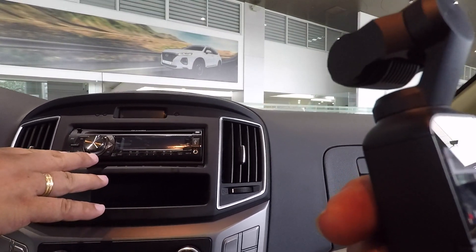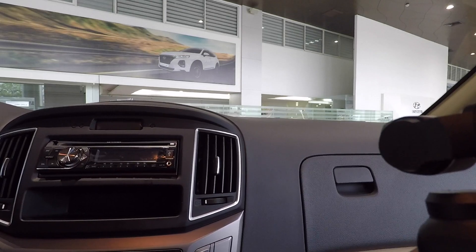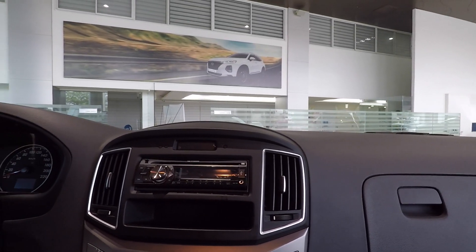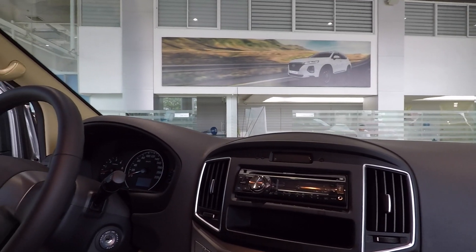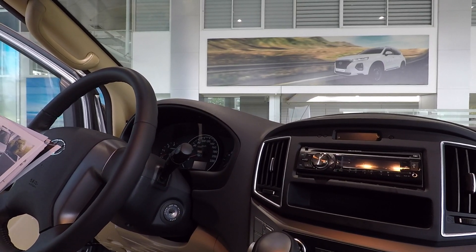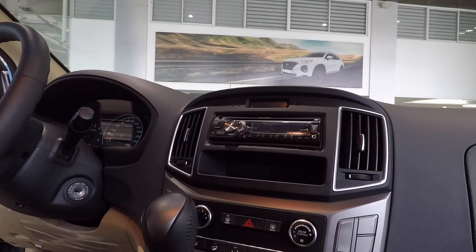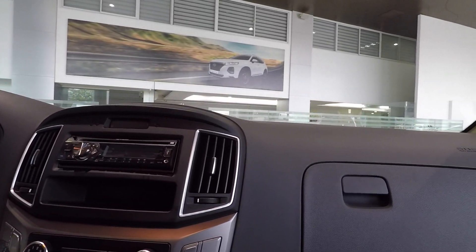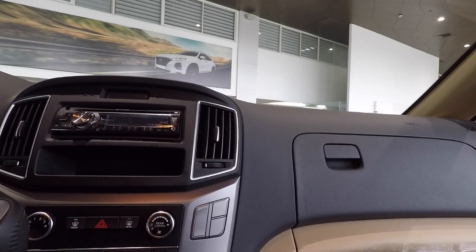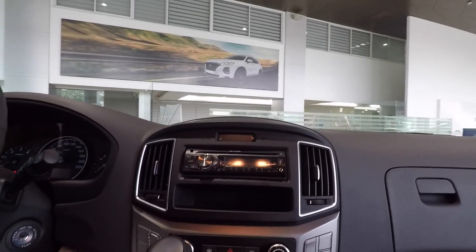We have here a single stereo — you can also play via USB, and it has city drive mode, as well as AM and FM radio. This unit has a 2.2-liter diesel engine and a fuel tank capacity of around 75 liters. It's a diesel engine, so it's more economical to use.